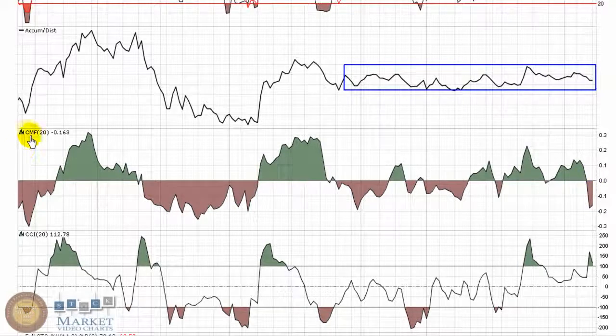Chaikin Money Flow says that there's been some selling going on over the last 20 periods, dipping down into the red — tells me that sales have been outweighing buys over that time frame. But before that, being in the green, buying pressure was stronger. So we're getting a little bit of mixed signals and not getting a whole lot of hints as to which direction this may break, based on those volume-based indicators.